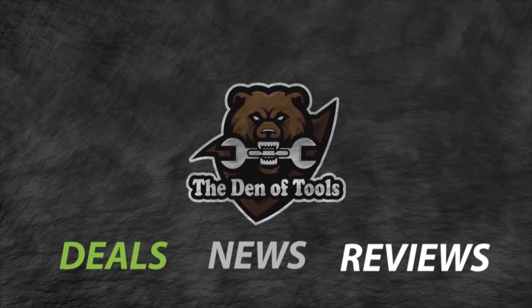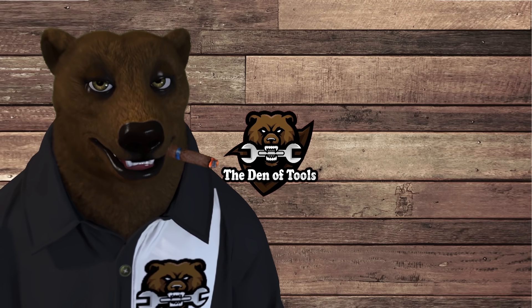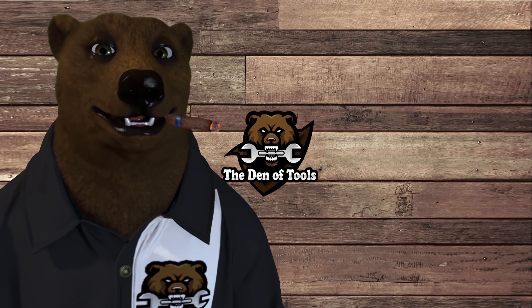Welcome to Den of Tools. Hi guys and gals, it's Red, your friendly neighborhood tool bear back again here in the old Den of Tools. First off, we've got to say Happy New Year. Today is Monday the 4th of January. It's getting chilly outside, but the deals are getting hot. We are excited about the inaugural deals of the week video here for 2021, so let's get into it.